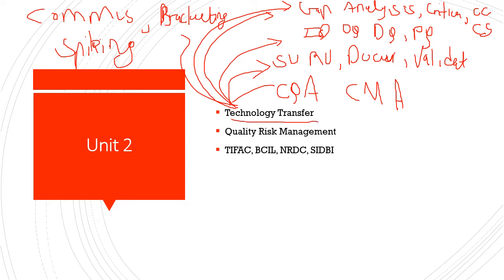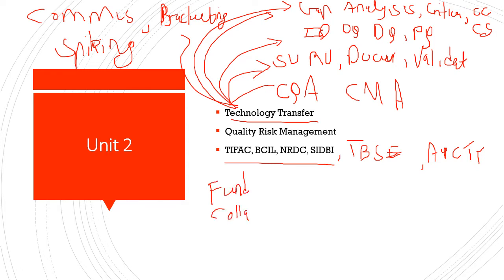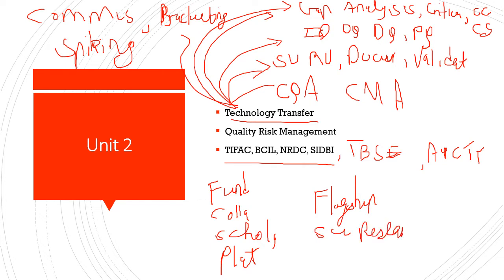There are different agencies of technology transfer: TIFAC (Technology Information Forecasting Assessment Council), BCIL (Biotech Consortium India Limited), NRDC (National Research Development Corporation), SIDBI (Small Industrial Development Bank of India), APCTT (Asian Pacific Centre for Technology Transfer), and TBSE (Technology Bureau for Small Enterprises). These agencies provide fundings, collaborations, scholarship programs, a platform, flagship programs, and aid in different scientific research.